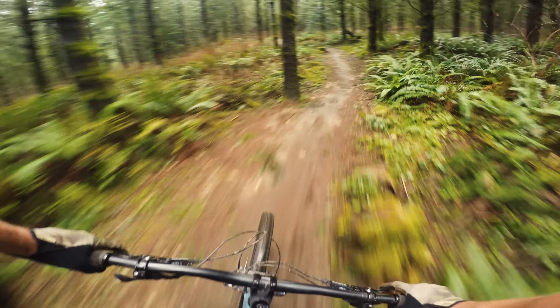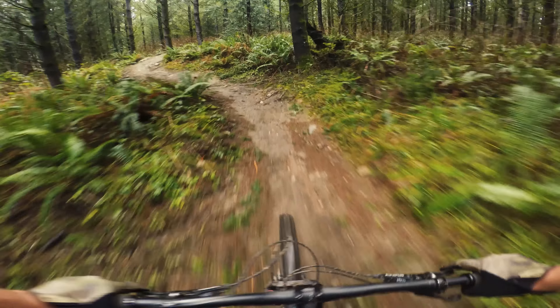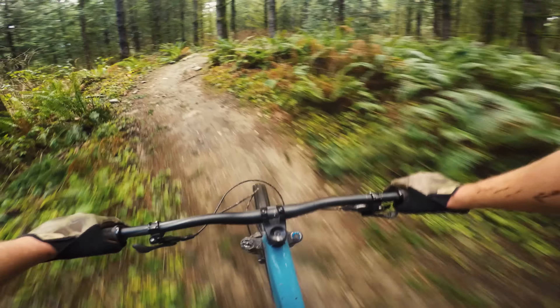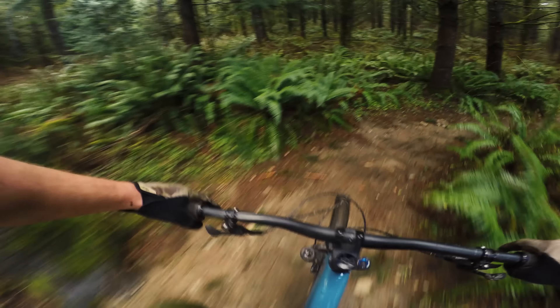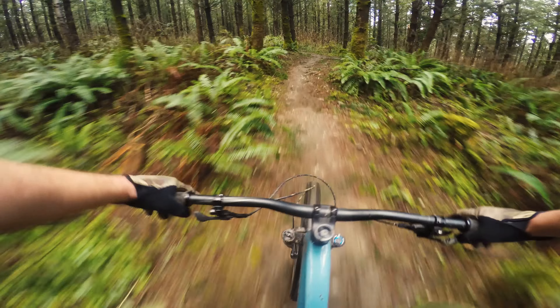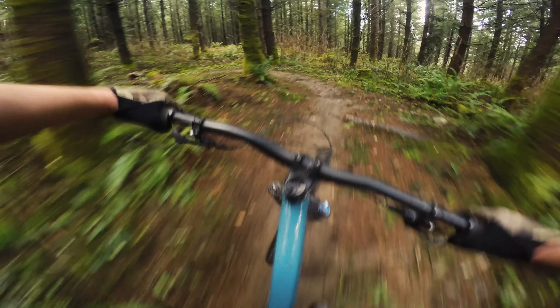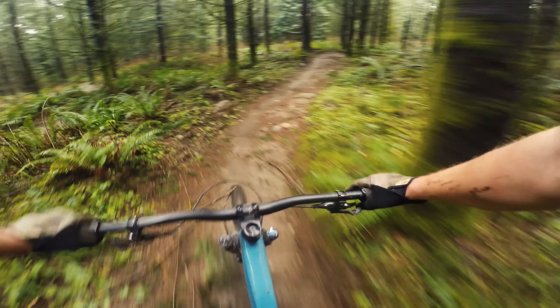It's got the RockShox Pike fork with a new debonair spring, so it feels pretty supple right off the top and then gets plenty supportive, which is a great feeling for a mid-travel bike like this. It's got the Deluxe in the rear, which had to put quite a bit of pressure in for my weight and required a good amount of rebound damping.